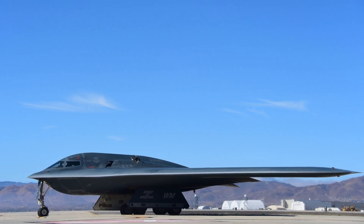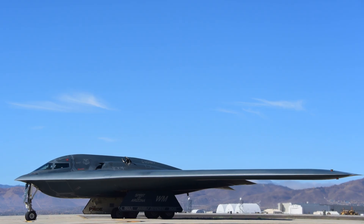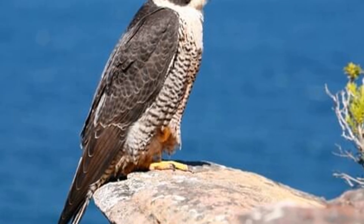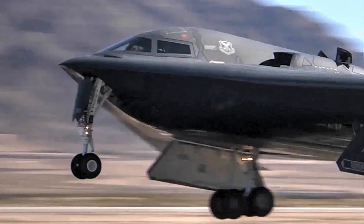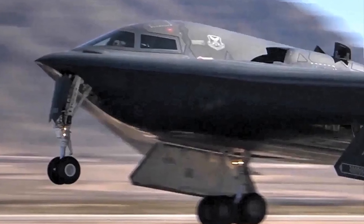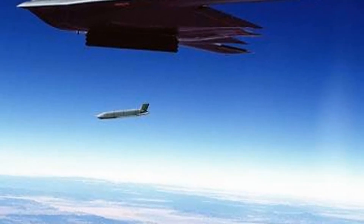This incredible aircraft stands as a powerful example of biomimicry, where human innovation learns and borrows from nature's perfected solutions. The next time you see a peregrine falcon soaring high or diving swiftly, remember that this majestic bird has shaped one of the most advanced pieces of military technology in history.